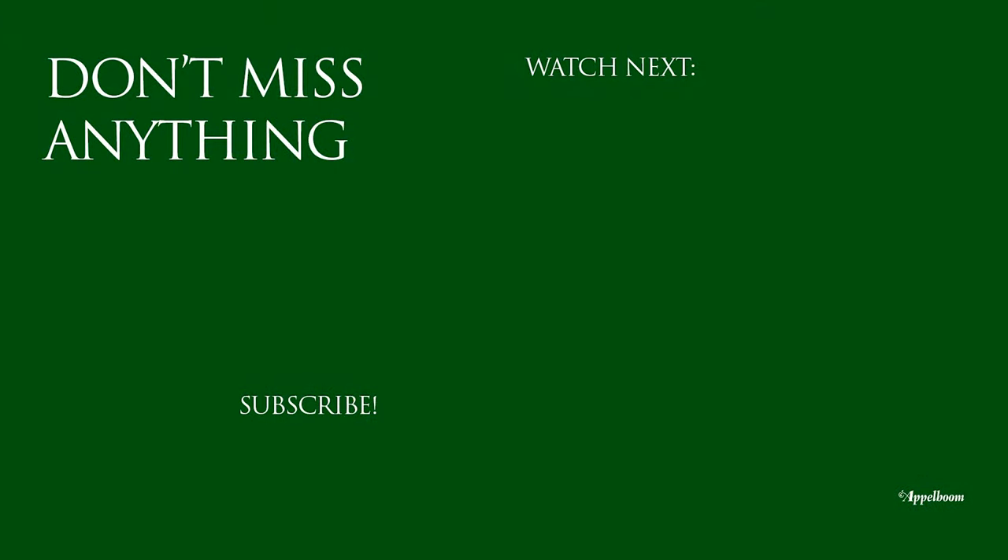I want to thank Oppelbaum for giving me the opportunity to share my top three pens, and I hope you have a great day.